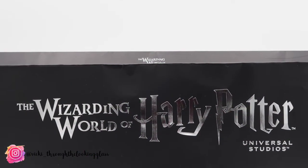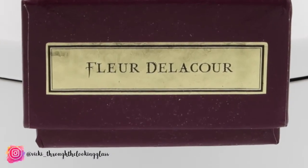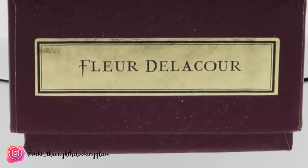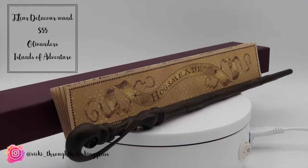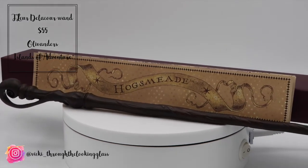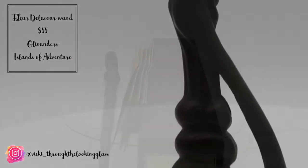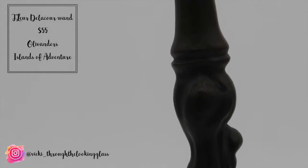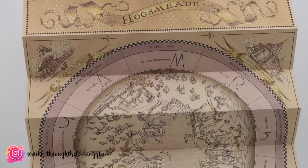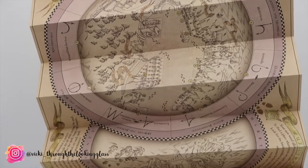My big purchase was the Fleur Delacour wand from Ollivander's at Hogsmeade, which was $55. I really wanted a wand last time but it was so busy and the queue to get into Ollivander's was so long — I figured if you're not going to Ollivander's to buy a wand, you don't buy a wand. I picked this one because it was my favourite design, not necessarily the character; if it was about the character I'd probably have bought Luna Lovegood. Unfortunately due to the parks closing and only being there a couple of days I didn't get a chance to cast any spells, but I'm not a muggle — I'll cast spells on our next trip and allow extra time for magic.